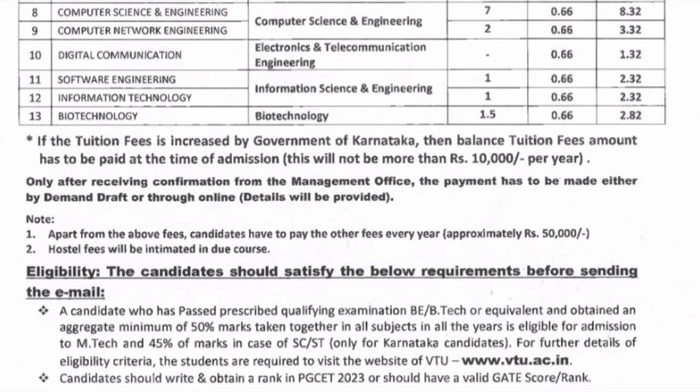For digital communication, there is no donation at all — only 66,000 per year, making it 1.32 lakhs for the two-year program, which is quite easy and affordable. Software engineering and information technology each have a donation of only 1 lakh. Biotechnology has a donation of 1.5 lakhs, totaling 2.82 lakhs.